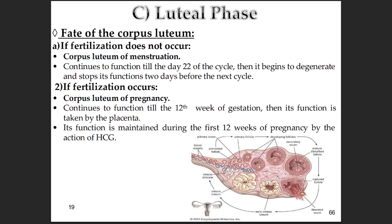If fertilization does happen, it becomes the corpus luteum of pregnancy. Its life is extended usually until about the 12th week of gestation. What keeps it going is HCG — human chorionic gonadotropin — the pregnancy test hormone, produced by the very early developing embryo and then the placenta. HCG basically mimics LH and tells the corpus luteum to keep making progesterone. Eventually the placenta takes over, making enough progesterone and estrogen itself, and the corpus luteum isn't needed anymore and slowly fades away.